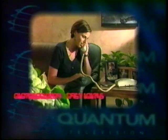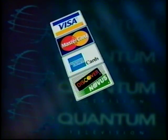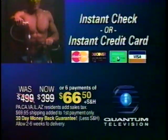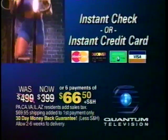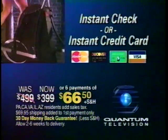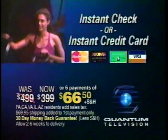Just have your account number ready when you call, or use the convenience of any of four major credit cards. Try Cyclone risk-free with our 30-day money-back guarantee. Remember, you only have 16 minutes left to lock in your savings of $100 off the already low introductory price. So call the toll-free number now.